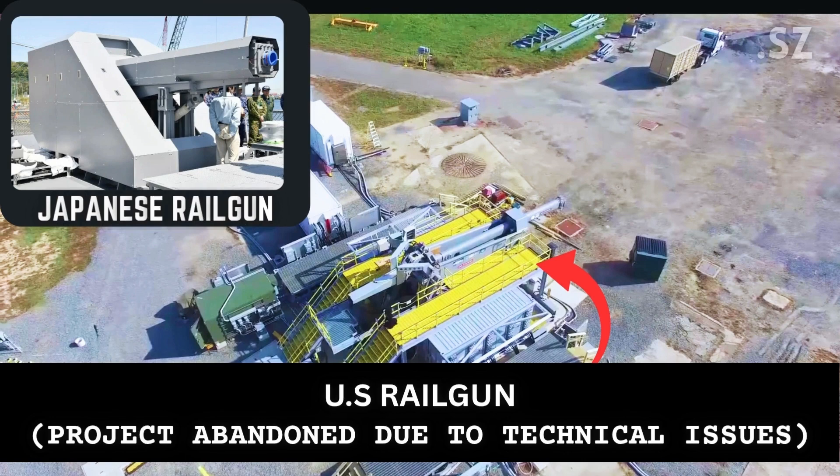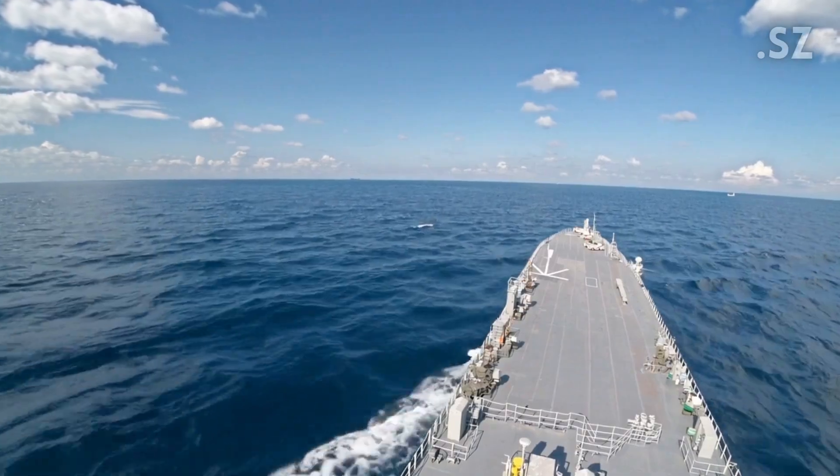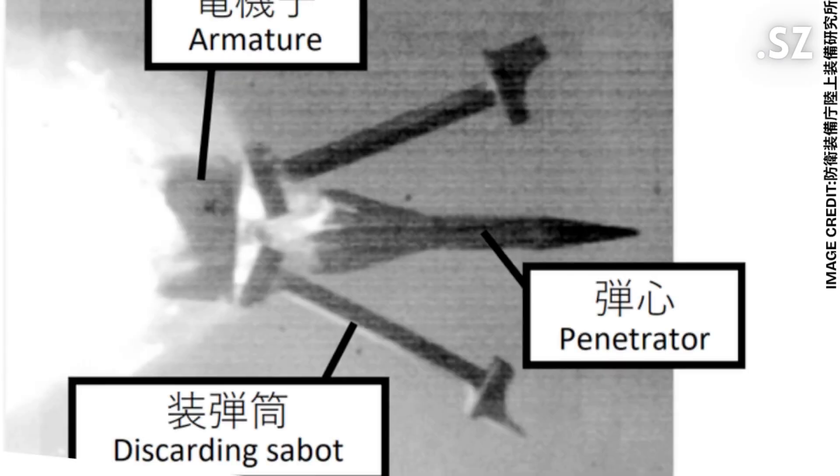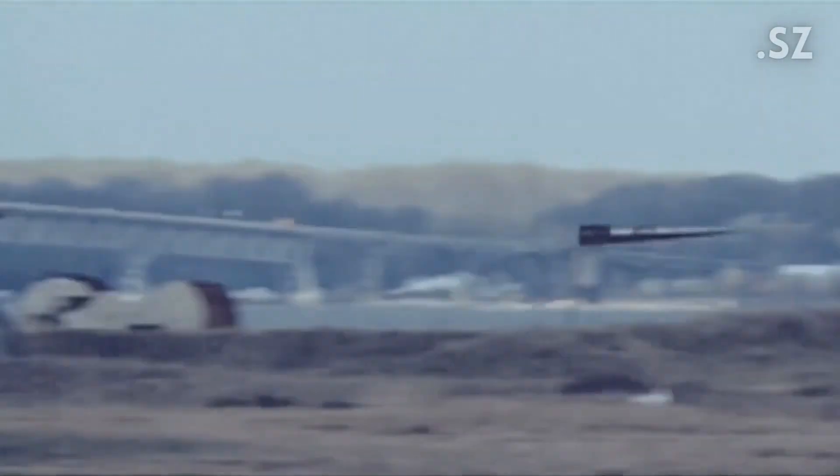So why is Japan investing in this high-tech cannon? Railguns are best suited for air and missile defense. A railgun's projectile flying at Mach 5 or 6 — around 20 to 50 miles per second — could intercept a missile or warhead in midair with sheer kinetic hit-to-kill impact. In other words, this railgun can potentially intercept a hypersonic missile.